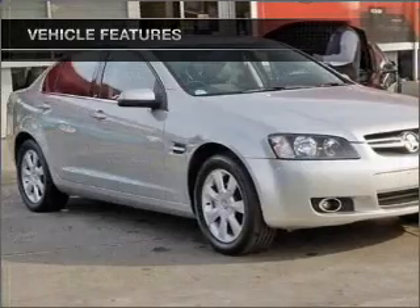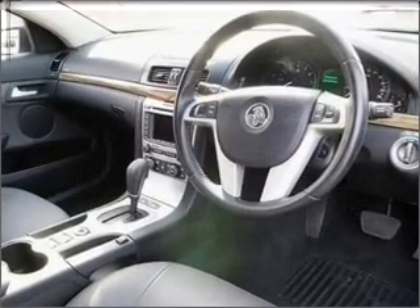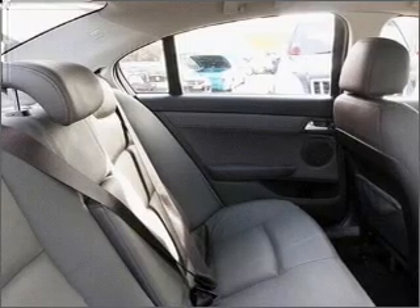Cruise control, climate control, central locking, power windows, an alarm system, a CD stacker, auxiliary input for your MP3 player, an adjustable tilt steering wheel, ventilated disc brakes, side airbag, and stability control.